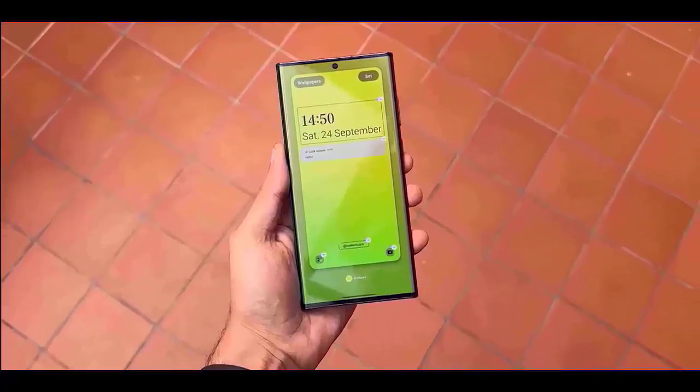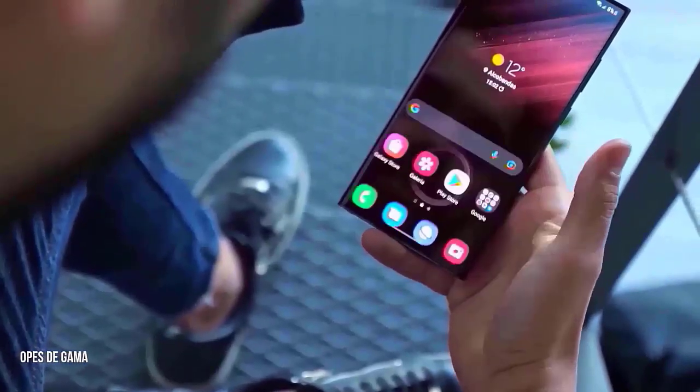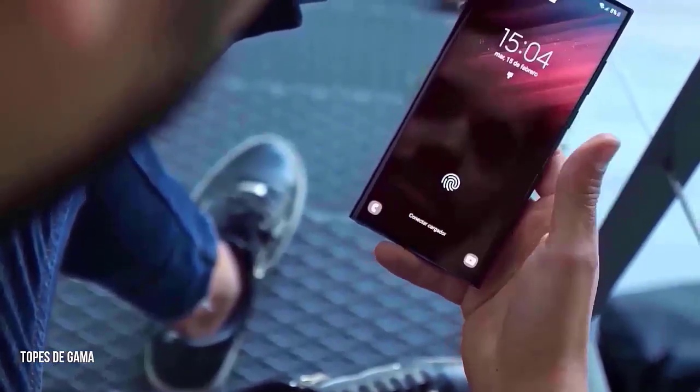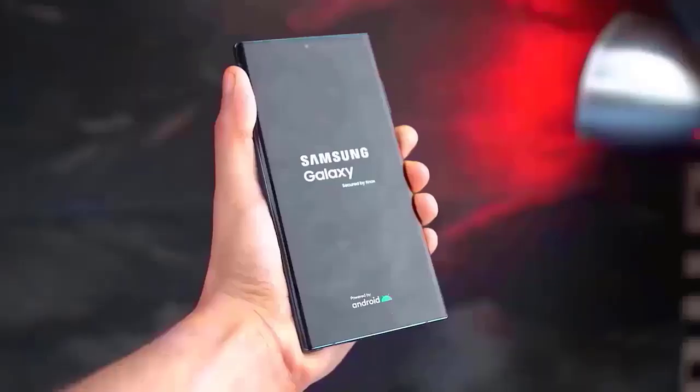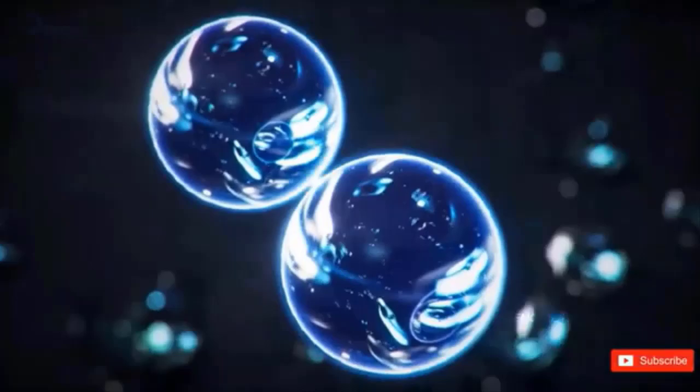If you're waiting for the One UI 7.0 beta update on your Galaxy phone, it seems you'll have to wait a bit longer. According to Ice Universe's X post, there are no plans to release the One UI 7.0 beta anytime soon. We don't know whether this means it's still coming soon or if it's been postponed much longer than what was announced last week, since the source did not disclose any precise dates.